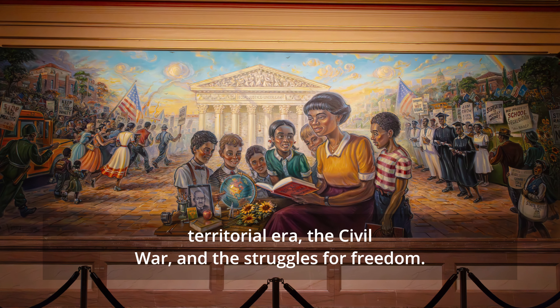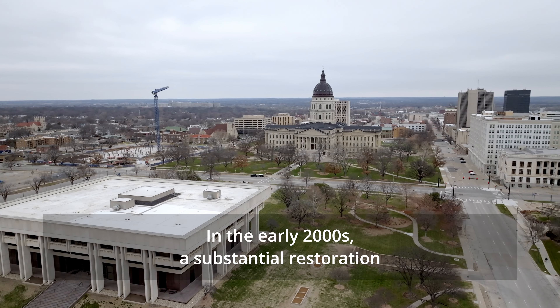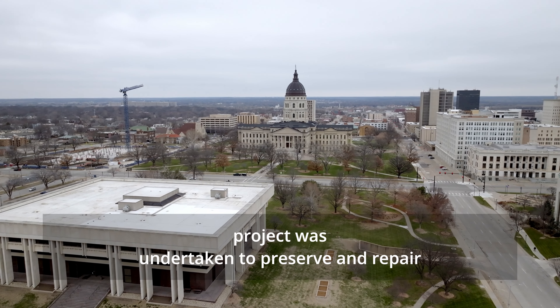Atop the dome stands the Ad Astra statue, which was completed in 2002. It depicts a Kansa warrior with an arrow pointed toward the North Star.